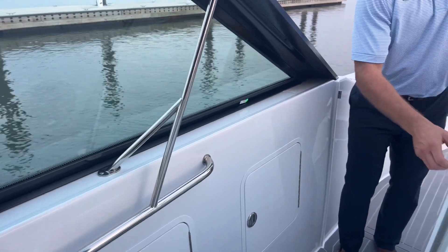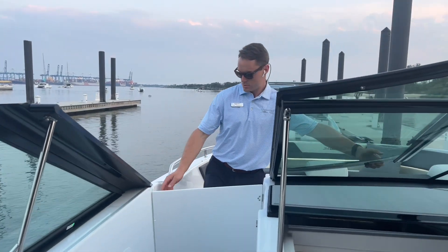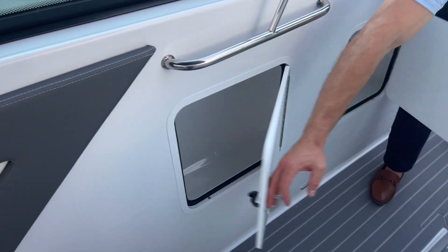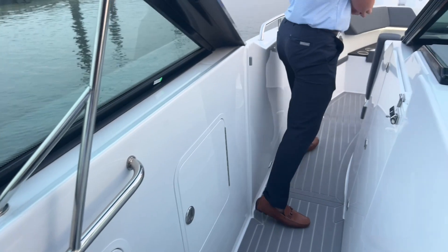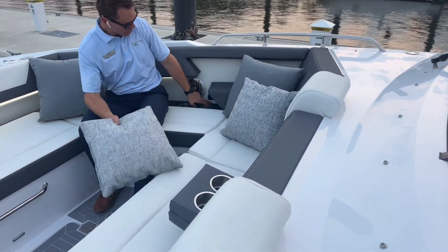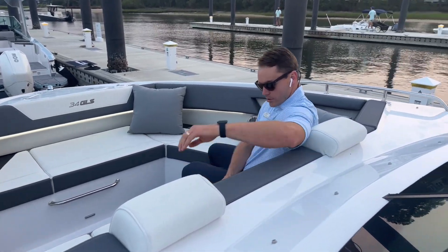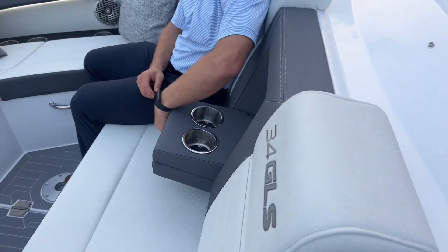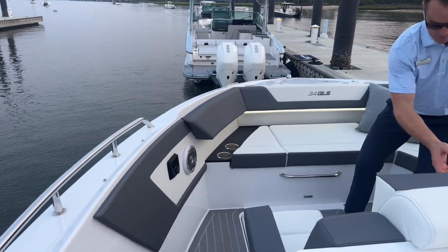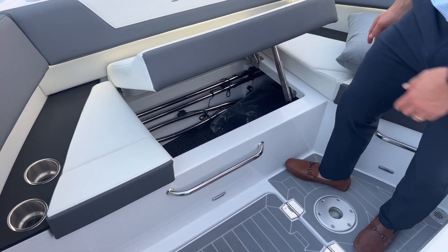Coming further forward, we can block the cockpit off from the bow with this door and the windshield. We've got storage along the gunnels as well, with hooks to hold your lines in place and keep them nice and neat and organized. Coming forward to the great bow seating area — very deep and comfortable. Lots of cup holders, charging ports, speakers, and a stereo remote up front. Nice high backrest here if you're facing forward. The console folds down with two cup holders that you can easily stow out of the way. Armrest here closer to the port side, along with a portable cooler beneath this bow seat. And then you've got storage beneath this seat further forward in the bow.